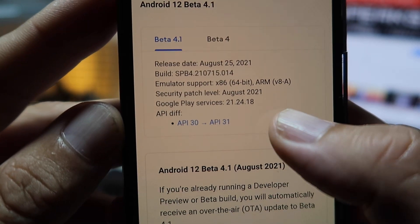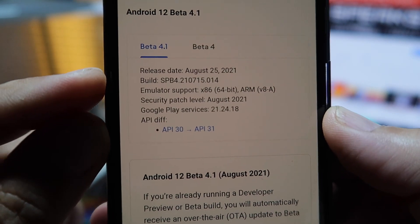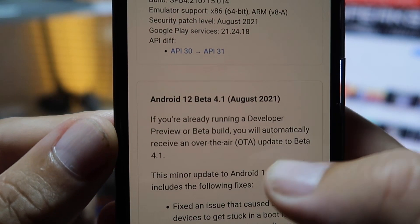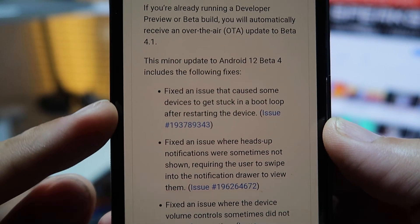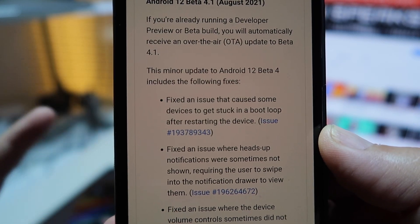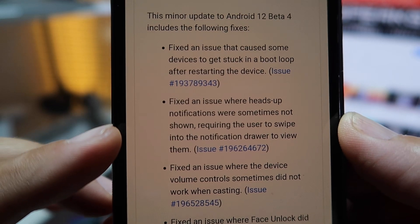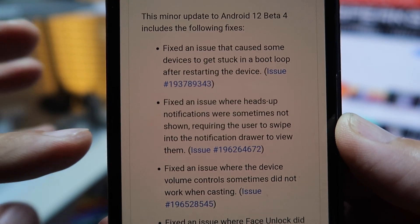Here are the release notes for Android 12 Beta 4.1. The release date is August 25th, 2021, build SPB4. First fix: an issue that caused some devices to get stuck in a boot loop after restarting. Second fix: heads-up notifications were sometimes not shown, requiring the user to swipe into the notification drawer.